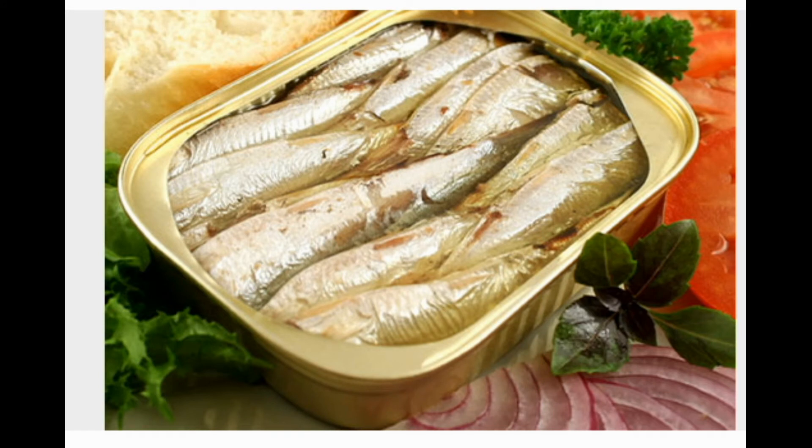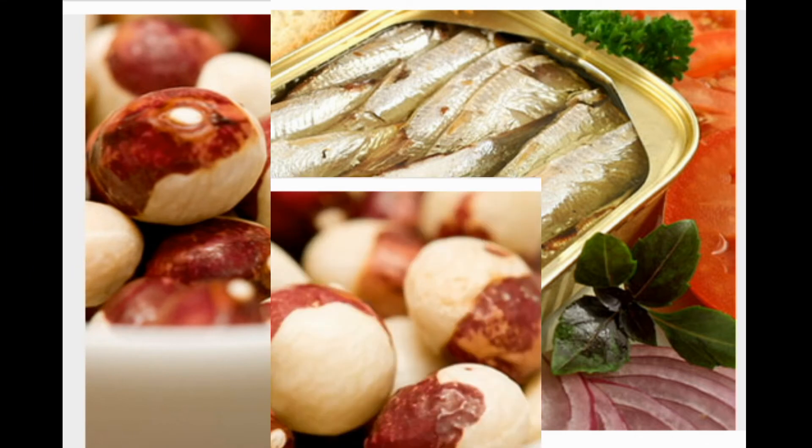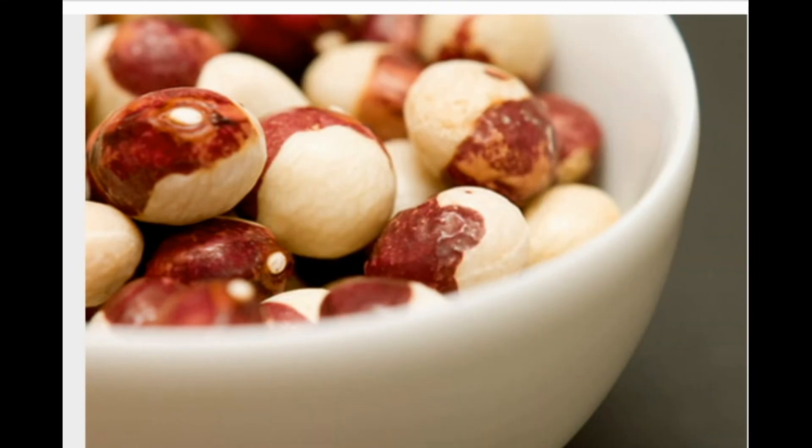Tip seven: snack on fruits like figs. Dried figs, apricots, and currants are a quick and easy way to sneak in some calcium on the go. Four figs pack 70 milligrams of calcium — more than a cup of cooked broccoli. Raisins, blackberries, and oranges also contain some calcium, and it all adds up.